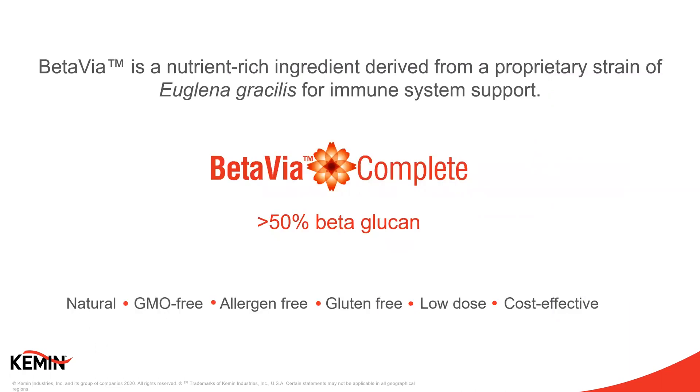We call this product BetaVia Complete. BetaVia Complete is a proprietary nutrient-dense strain of euglena gracilis for immune system support, containing greater than 50 percent beta-glucan, plus protein, essential fatty acids, vitamins, minerals, and carotenoids. It has been shown in a human clinical trial to support immune health in an active healthy population. At Kemin, we specialize in natural branded ingredients that are purposely cultivated and extensively researched to promote health and well-being. BetaVia Complete is our first immune health ingredient in the human nutrition market, and it provides a new natural, GMO-free source of beta-glucan that can be easily incorporated into immune health formulations and functional food.